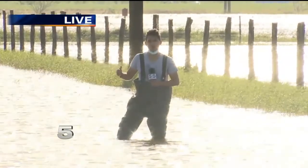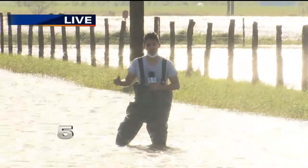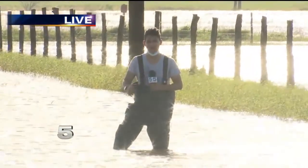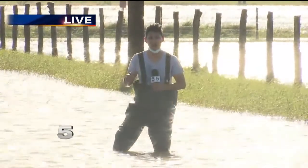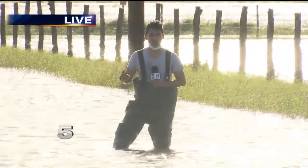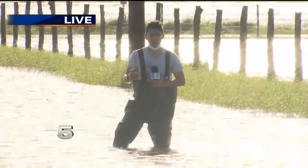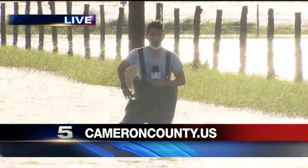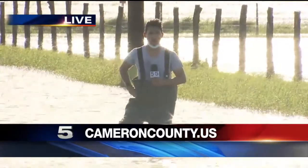Lucio says that while she and the team hope this is the worst Cameron County sees compared to what neighbors up north and out west got, residents still need to use this time to prepare for the next weather event and learn that the new system is how they'll report damage in the future. If you or someone you know has damage to their home as a result of Hurricane Hanna, you can visit CameronCounty.us to find out how to fill out that form and get the help that you need.